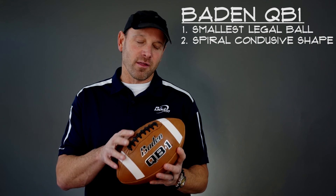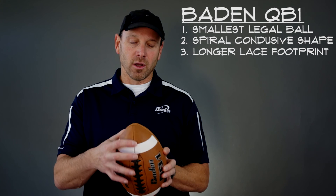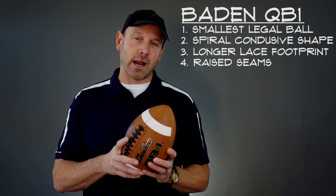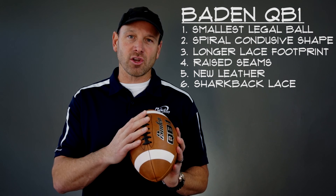In summary: you have the smallest legal ball possible; a spiral-conducive shape — not too pointy, much like the pro shape; a lace footprint that puts the quarterback's hand closer to the nose of the ball in a power position; raised seams so the quarterback can spin the ball faster for tight, aerodynamic spirals; completely revamped leather from a new supplier that players are really loving; and lastly, a lace material that is softer with ridges that help prevent the ring finger from sliding on the ball.